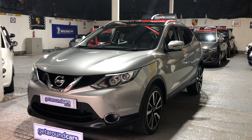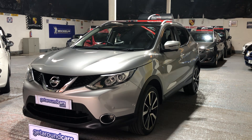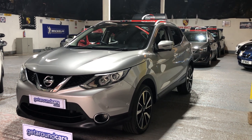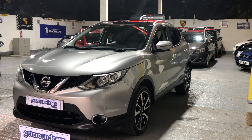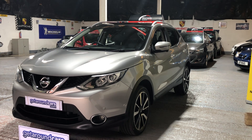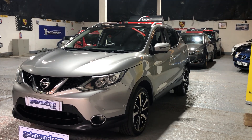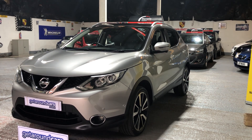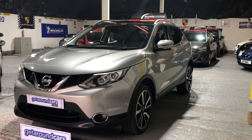Hello everyone, welcome to Get Around Cars online showroom. This is the kind of vehicle I would actually buy myself. It's our 2015 65-plate Nissan Qashqai Tekna dCi, a diesel 1.6 SUV. The reason I would buy it is because it's going to be excellent on fuel, it's cheap to run, road tax is £35 a year, and it's got a great service history.